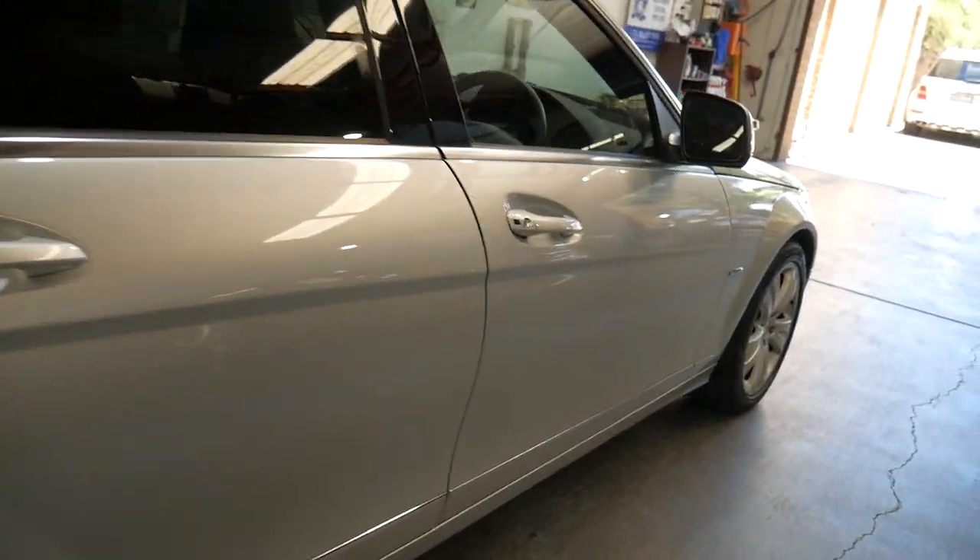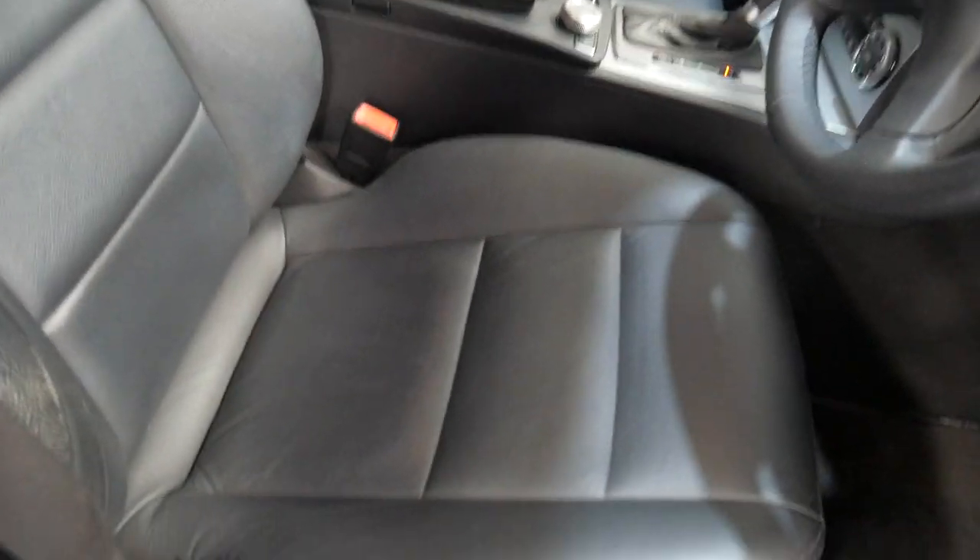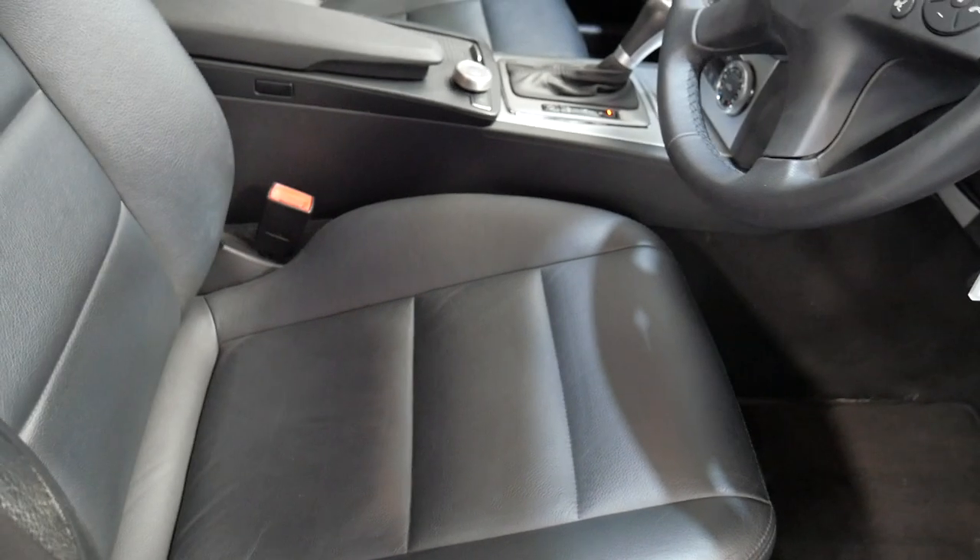The Avant-Garde has a nice set of alloy wheels. Apart from that pop-up navigation, you get full leather interior, electric seats, and Xenon lights.